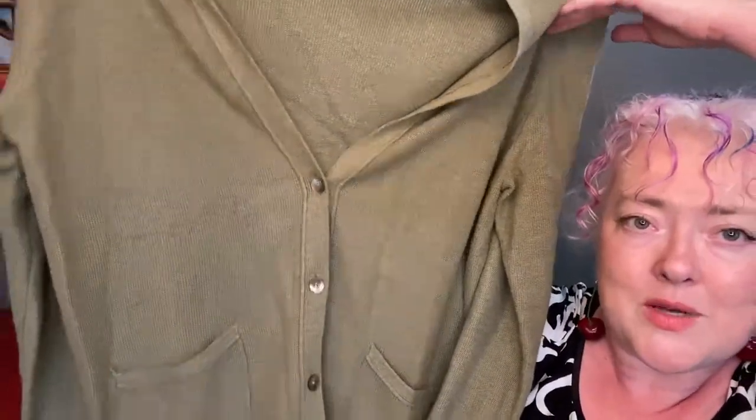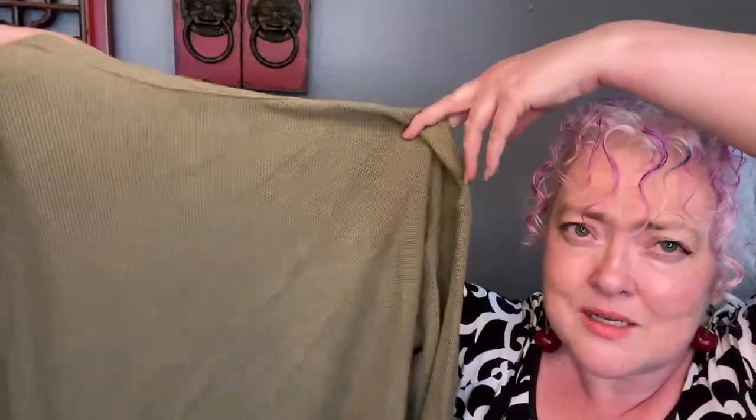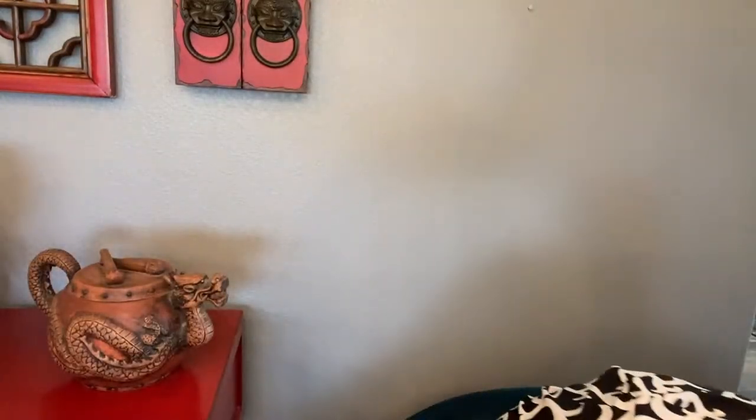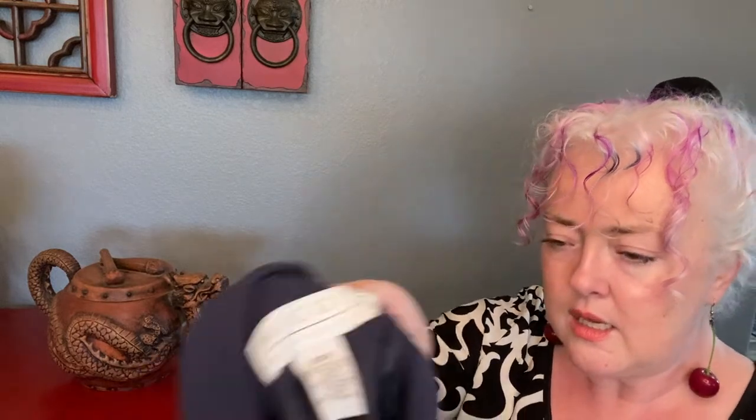There's an Ikea bag down there and I keep reaching for it — bad hair day so you're seeing the frizz. This is just a J. Jill cute little cardigan — kind of a Mr. Rogers cardigan, though it's not red. It's cotton, acrylic, and nylon — mostly cotton. It's reading a little more tan but it's definitely a greenish color, which would have been perfect for the pistachio trend.